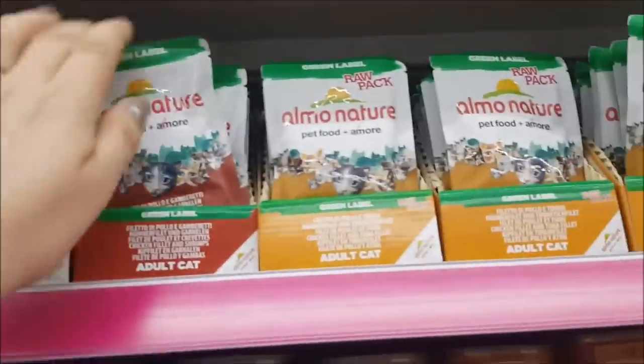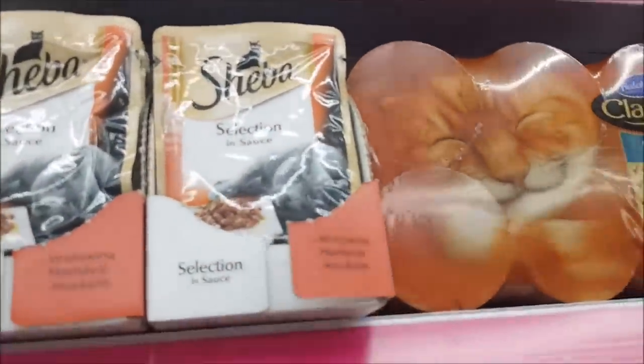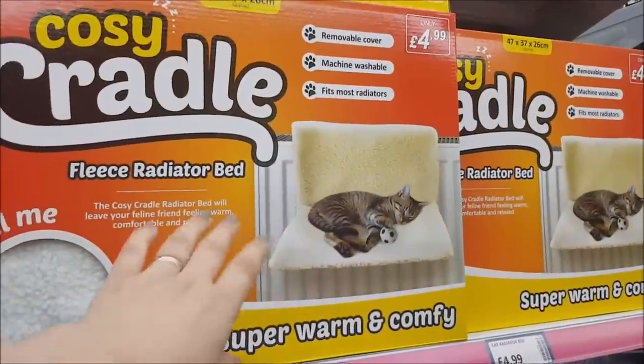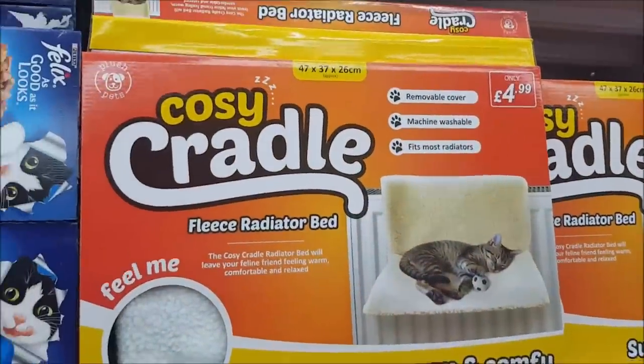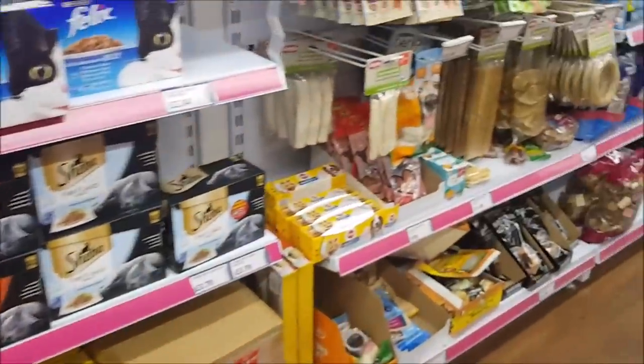These are all pouches for adult cats — that's a cute cat, look at that grey one! These are the things you put on the radiator so the cats can have a nice little snooze. There's lots more food and a cat tree down the bottom.